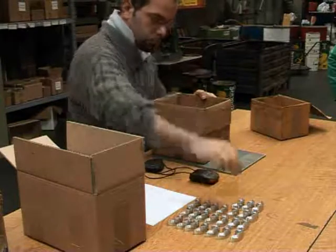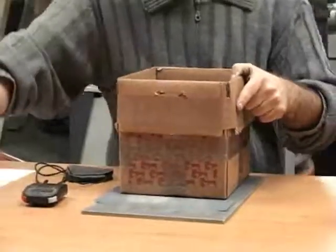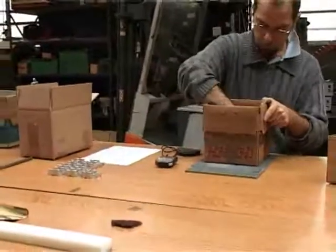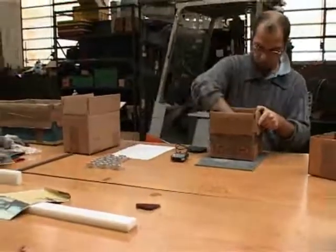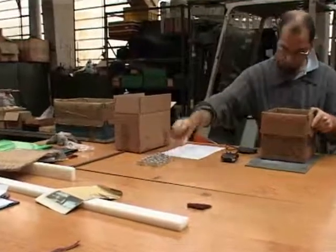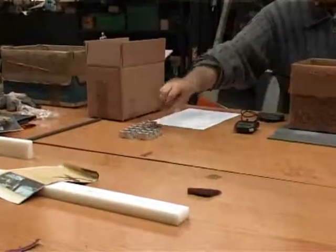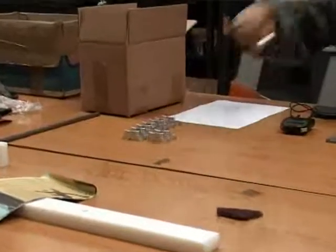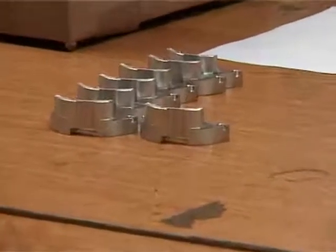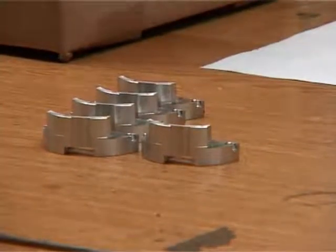If we analyze the entire process, two different types of waste emerge. There is a first waste due to waiting: twice, the piece is not moved and processed. Besides, there is a waste caused by unnecessary movements. In fact, the worker has to take and reposition the same piece over and over again on the bench.